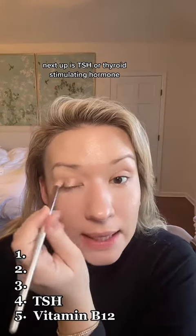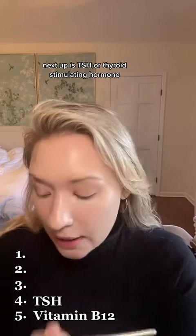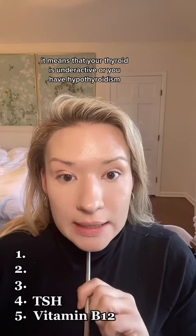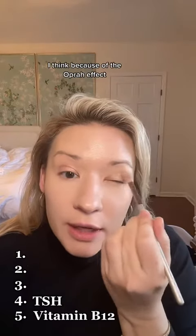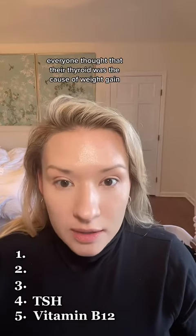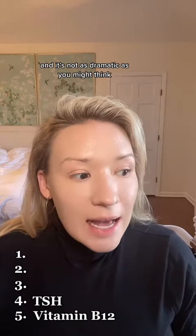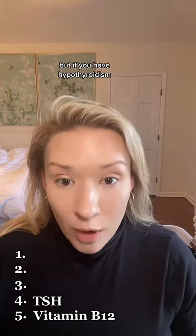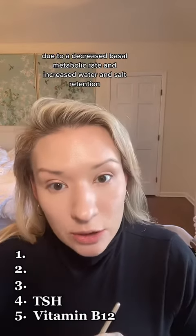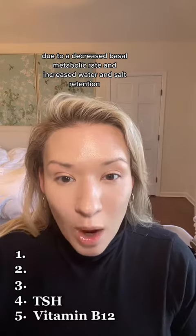Next up is TSH, or thyroid-stimulating hormone. If this number is high, it means that your thyroid is underactive or you have hypothyroidism. For years — I think because of the Oprah effect — everyone thought that their thyroid was the cause of weight gain. It's not as dramatic as you might think, but if you have hypothyroidism, you put on at least 10 pounds, due to a decreased basal metabolic rate and increased water and salt retention.